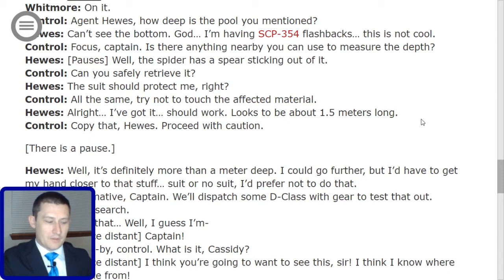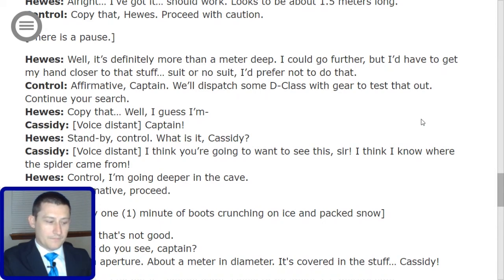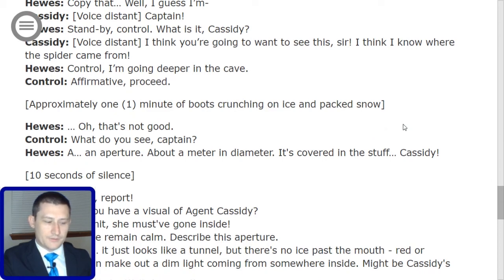Hughes begins to continue the search when Cassidy's voice, distant, calls: 'Captain, I think you're going to want to see this, sir. I think I know where the spider came from.' Hughes: 'Control, I'm going deeper in the cave.' Control: 'Affirmative. Proceed.' Approximately one minute of boots crunching on ice and packed snow. Hughes: 'Oh, that's not good.' Control: 'What do you see, Captain?' Hughes: 'An aperture — about a meter in diameter. It's covered in the stuff.' Cassidy: ten seconds of silence. Hughes calls out: '[Redacted]. Report.' Control: 'Do you have visual of Agent Cassidy?' Hughes: 'No. She must have gone inside.' Control: 'Please remain calm. Describe this aperture.' Hughes: 'It looks just like a tunnel, but there's no ice past the mouth — red or otherwise. I can make out a dim light coming from somewhere inside. Might be Cassidy's torch.'